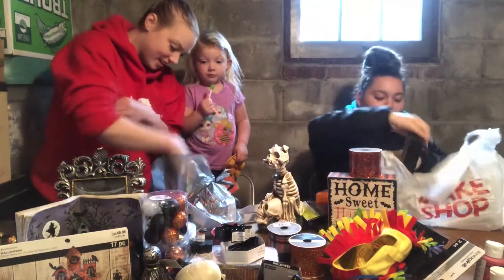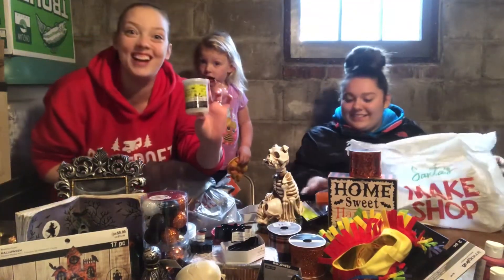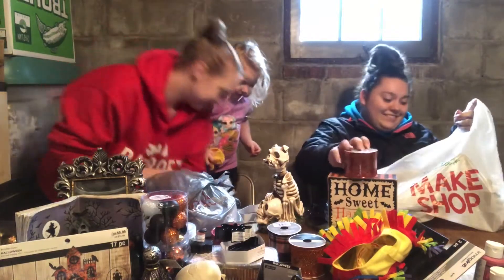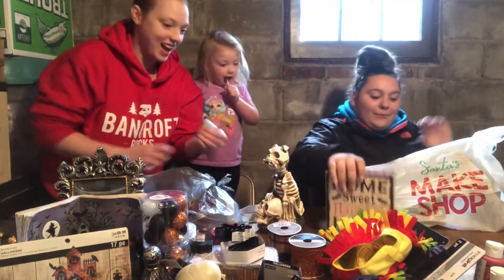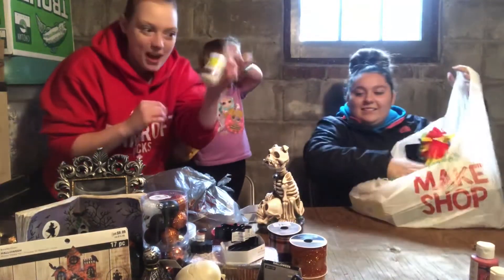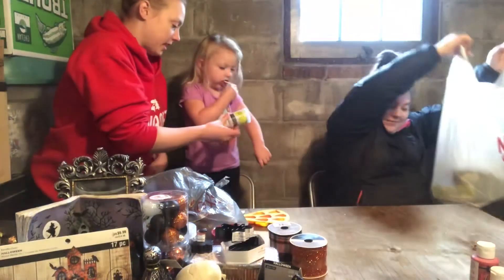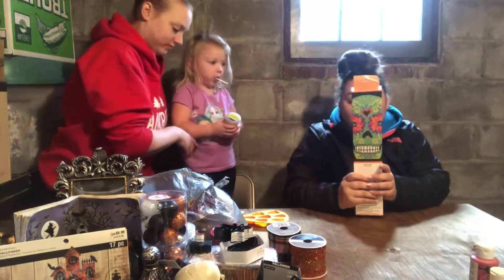Oh my gosh, there is slime in here — spider slime! Oh my god. She asked me, 'Did you get any slime?' and I said probably — there's some in the bag. There is some in the bag. It's called 'Spider Infested Goo.' Now she's like, 'I want to play with that!' I'm super excited about this.